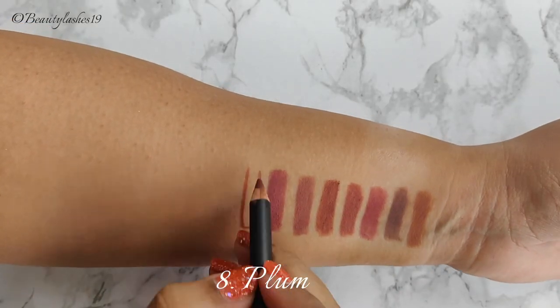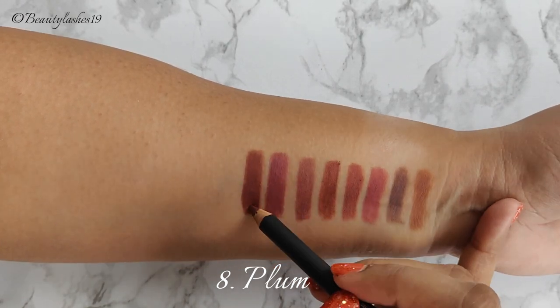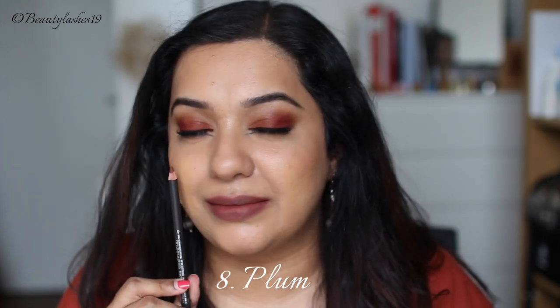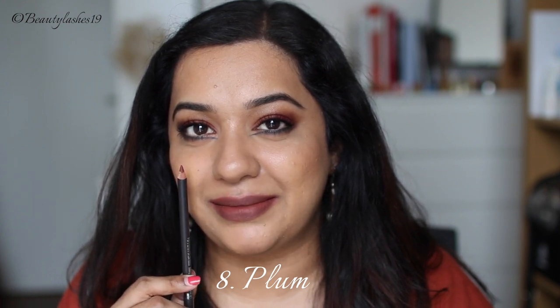Next up is Plum, described as a potent reddened plum, which I think is quite true for the shade. It's like a plummy brown that's really desaturated — not very intense. It's like a grey has been mixed in with a red brown. It's absolutely beautiful and looks lovely on tan to deeper skin tones.